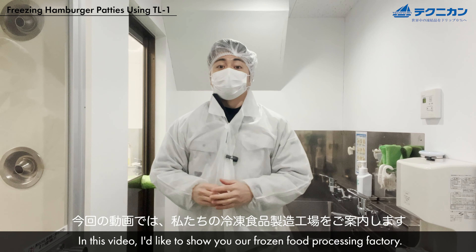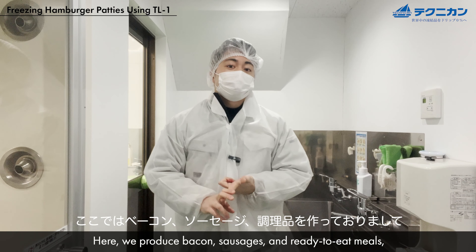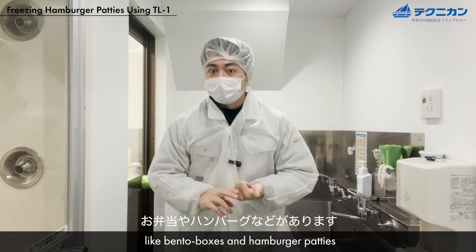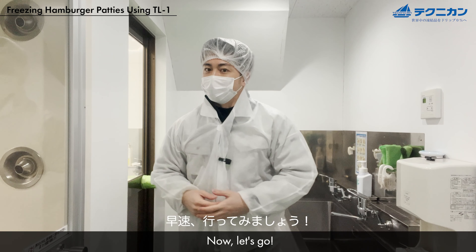Thanks for watching our YouTube channel. In this video, I'd like to share our frozen food processing factory, where we produce bacons, sausages, and ready-to-eat meals like bento boxes and hamburger patties. Today we're exploring how our hamburger patties are made. Now let's go.